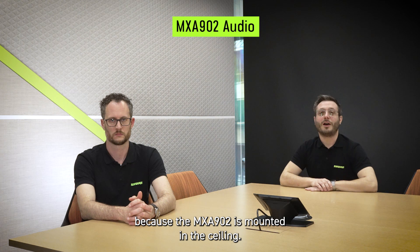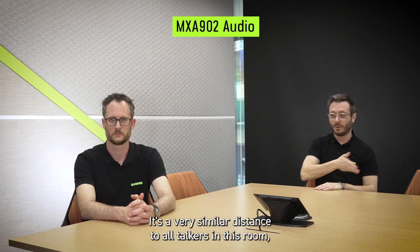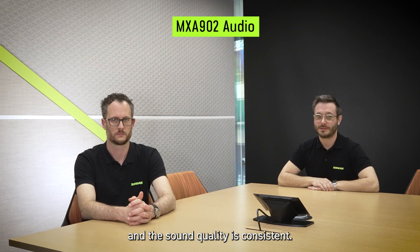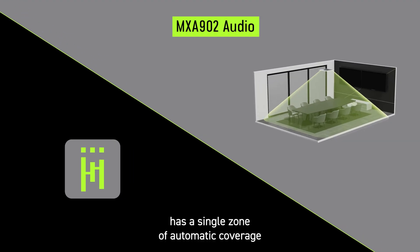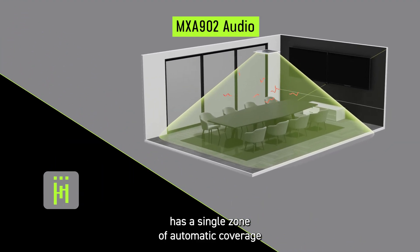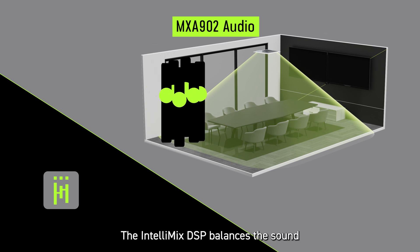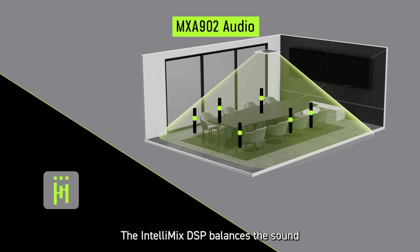Because the MXA902 is mounted in the ceiling, it's a very similar distance to all talkers in this room, and the sound quality is consistent. The MXA902 has a single zone of automatic coverage and picks up all talkers within a 20 by 20 foot area. The Intellimix DSP balances the sound and removes room noise and echo.